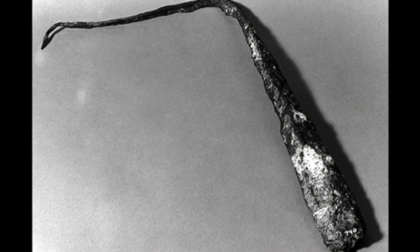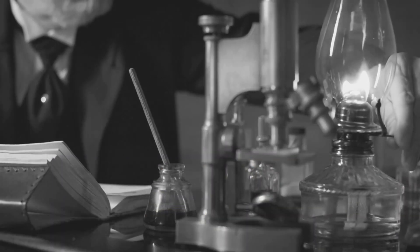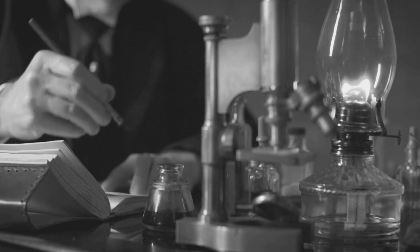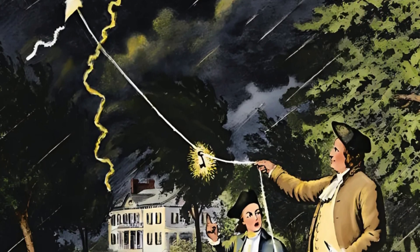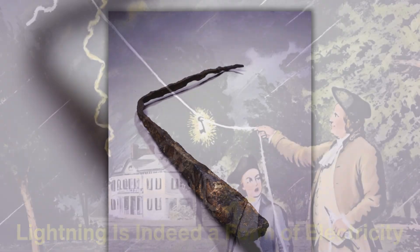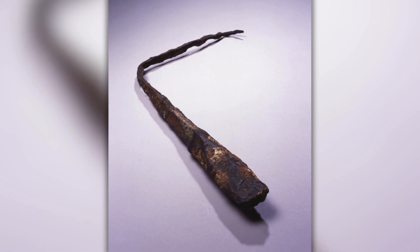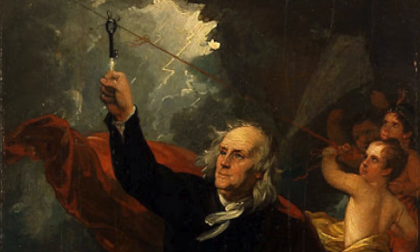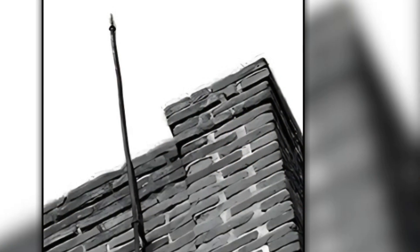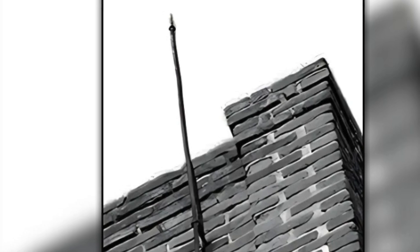The story of lightning rods dates back to the 18th century, with one of the most notable figures being Benjamin Franklin. Franklin's interest in electricity and meteorology led him to conduct experiments that revealed the electrical nature of lightning. In 1752, he famously flew a kite during a thunderstorm to demonstrate that lightning is indeed a form of electricity. This experiment laid the groundwork for the development of the lightning rod. Franklin proposed the idea of using a pointed metal rod to attract lightning and safely direct it to the ground, believing that by installing these rods on buildings, it would be possible to protect them from the devastating effects of lightning strikes.